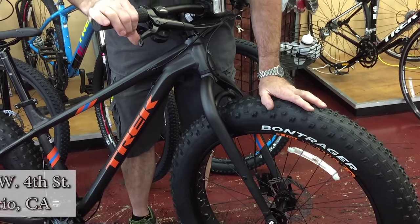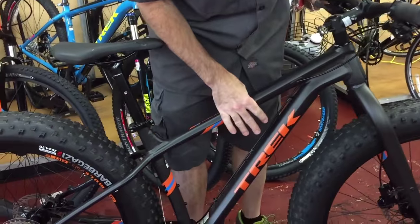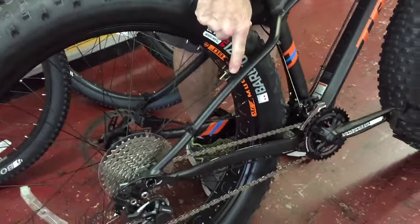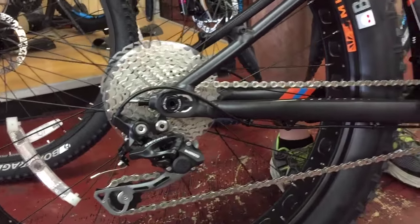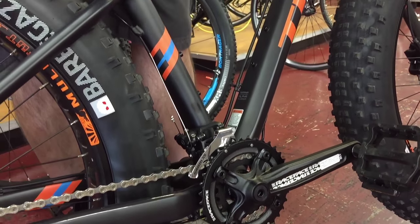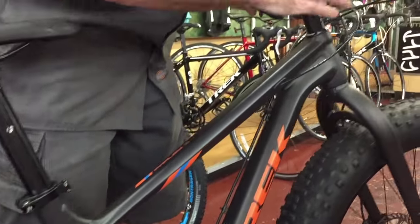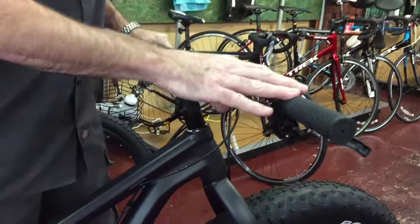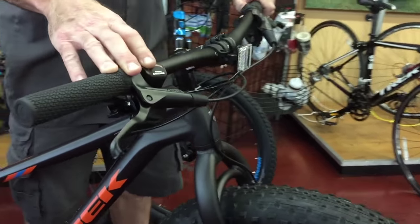The bike is a full aluminum frame. It has a Shimano rear derailleur, 10 speed cassette, and a beautiful Race Face crank — a great component package to go along with the wheels. Trek also made sure that the head tube and fork angle are optimized so that you have great, nimble handling even with the big tires.